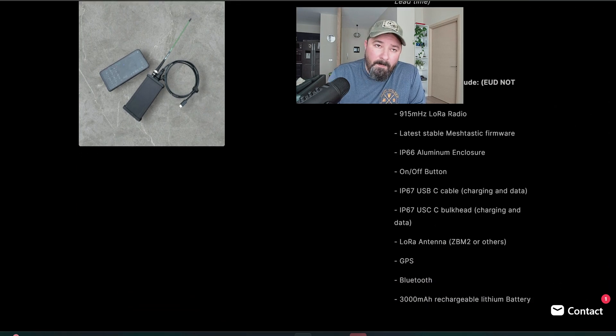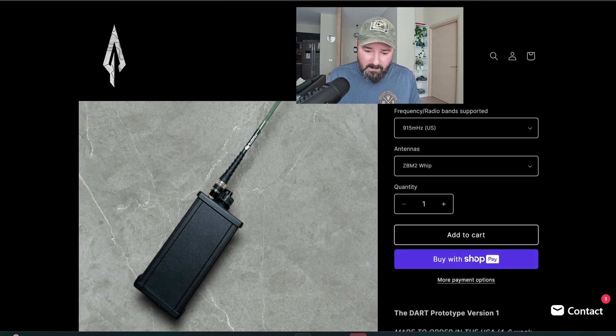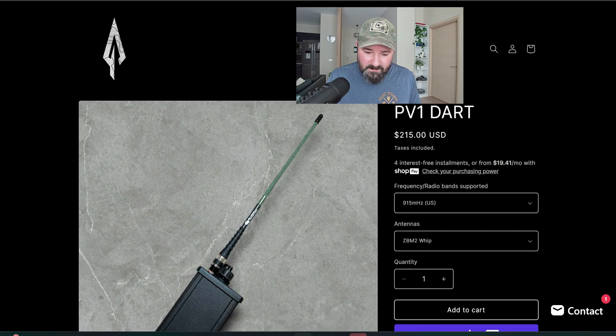For the antenna, you have the option of the ZBM2 or others — the gooseneck tactical one that's probably the same one Rockland is selling. I haven't tested that antenna yet, but it's pretty bulky. It might work okay if you're carrying it on-body with some sort of kit or belt, but I'm not sure I'm a fan yet. GPS is integrated, Bluetooth is included, and there's a 300 milliamp-hour battery which should get you at least five days of runtime. You can charge via the USB-C on top.